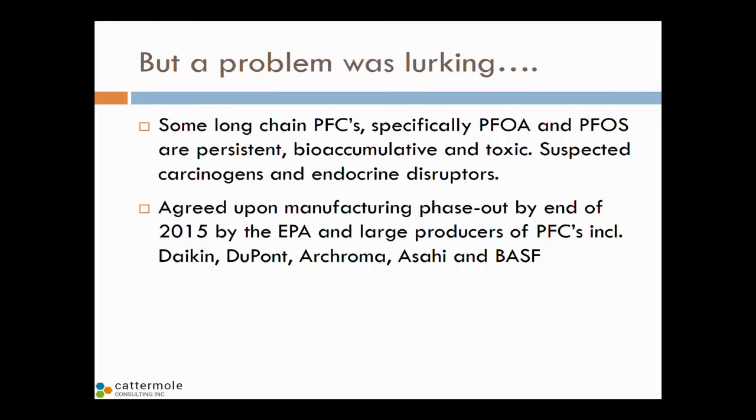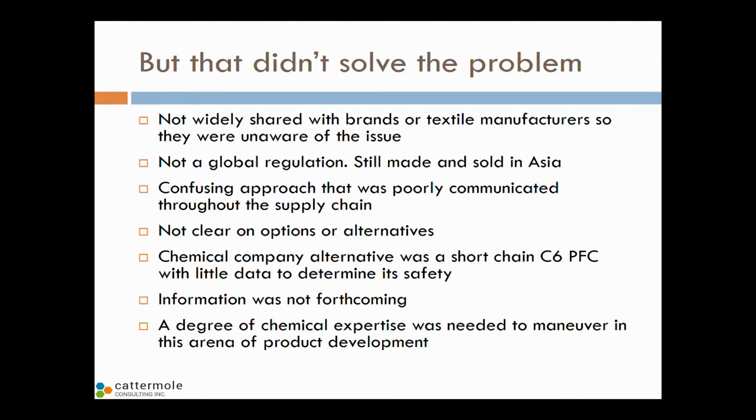The EPA and leading chemical companies such as Daikin, DuPont, Acroma, and Asahi all agreed to a phase-out by the end of 2015 — phasing out long-chain perfluorinated chemicals into shorter chain. The problem is that didn't solve the problem. In many cases, the supply chain didn't know there was a problem with the C8 chemicals, so they went out and bought them and applied them to fabrics — and the brands didn't know. Although the EPA and big chemical companies agreed to ban them, they're still being manufactured. There's not a global ban.